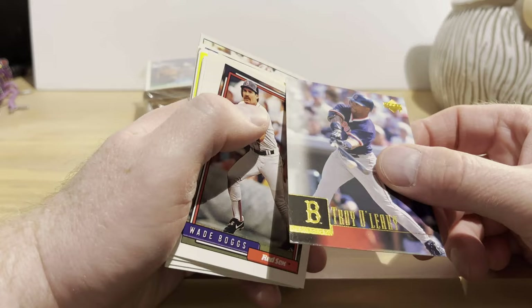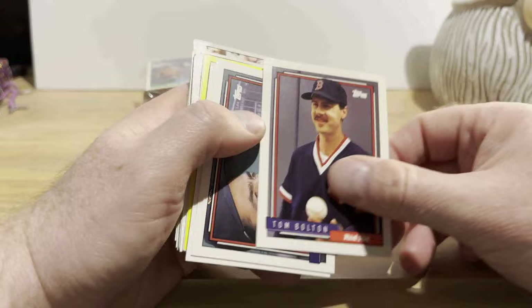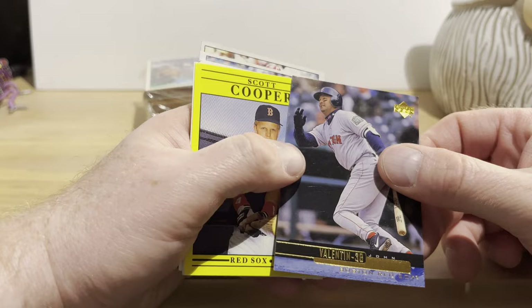Troy O'Leary from a 2001 Upper Deck set. Wade Boggs, Tom Bolton, Jack Clark — looks like he took care of his unibrow there — Ellis Burks, John Valentin. I think he had a pretty good career, though I don't remember him very well.